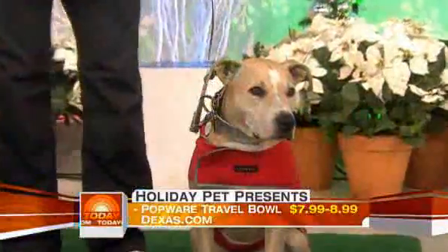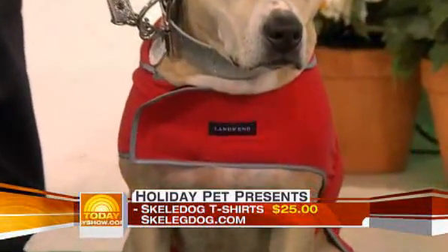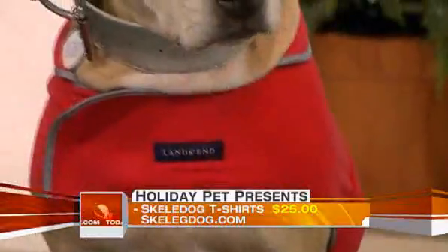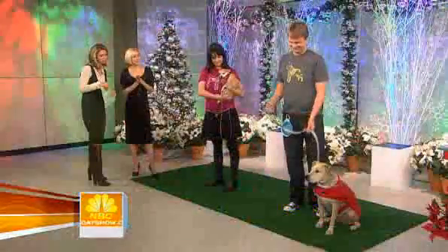Bella is wearing this great little polar fleece coat by Land's End. It's red. It's 19 bucks — it's a great value. For $5 more, they'll monogram it. And that's a fancy leash. It's a really fancy leash.